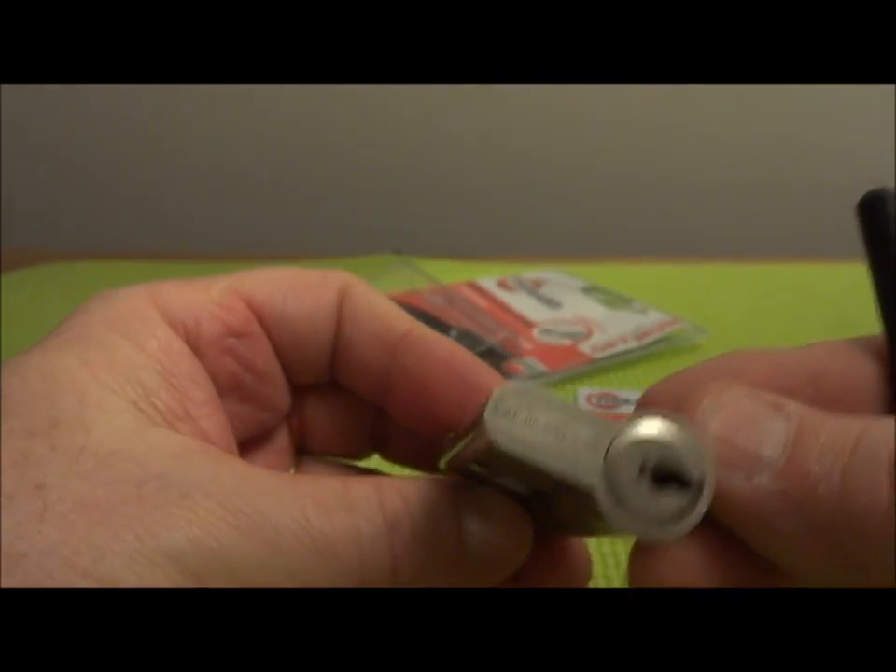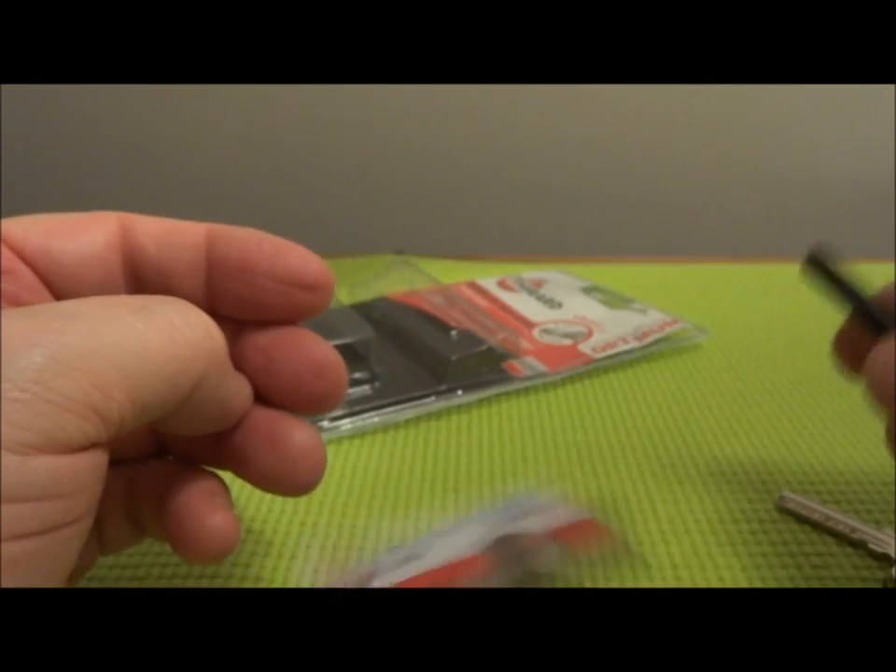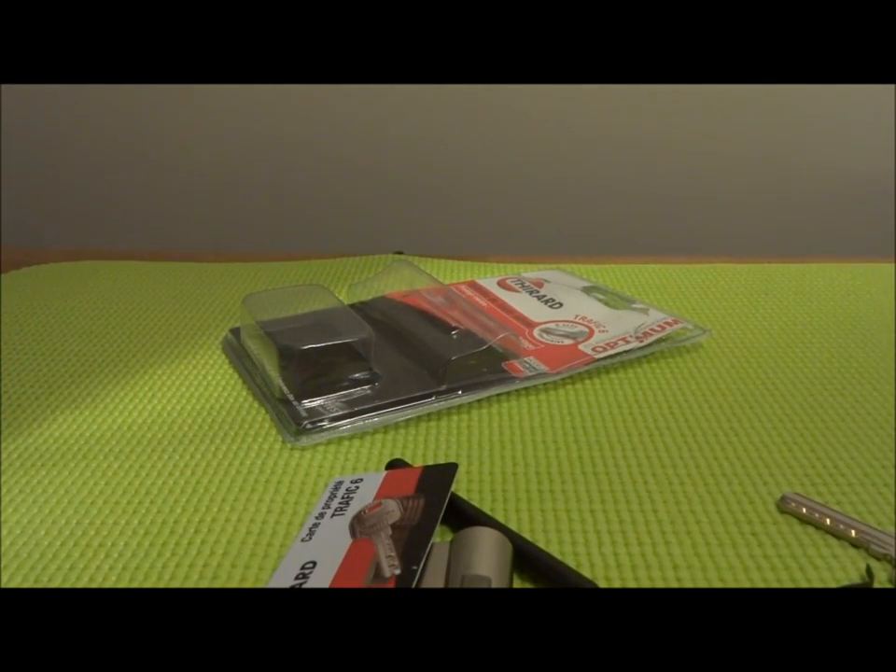Anyway, that's the Traffix 6 six-pin SPP. Thanks for your time fellas. Everybody stay safe and stay legal.